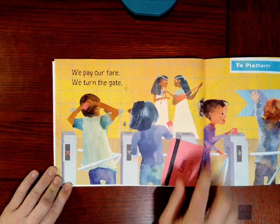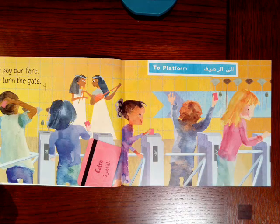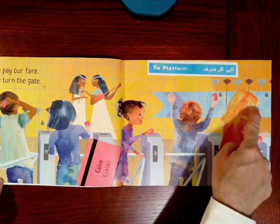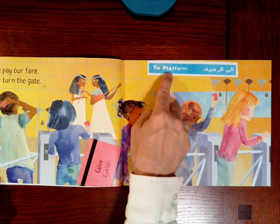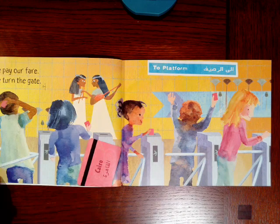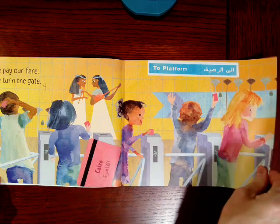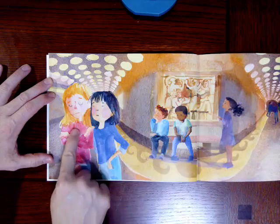Look at that — that says Cairo. Let's look at this illustration. They get through the gates with their cards, and this is part of an arrow that tells the children where the subway trains are. Up here it says 'to platform,' and it's written in another language. They're in Cairo. The platform is where you stand to wait for the train. And here you can see the children on the platform waiting for the train.